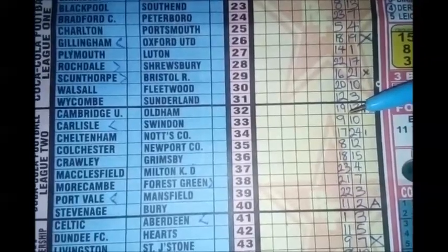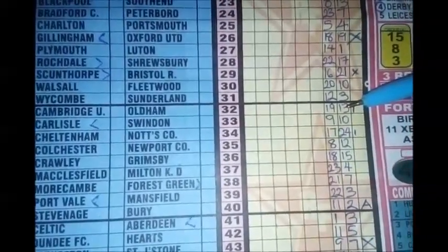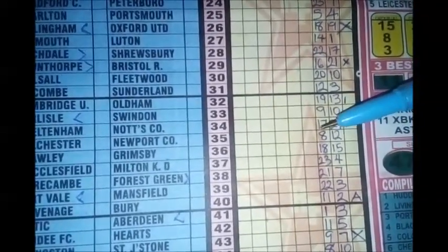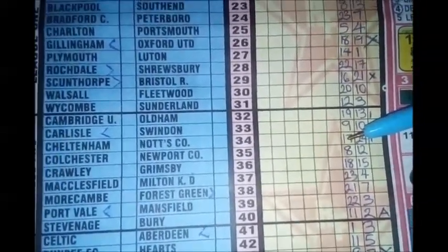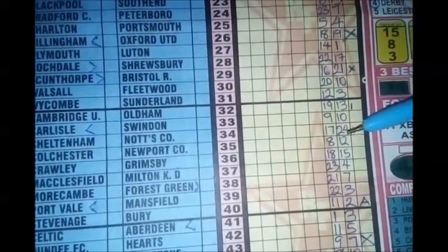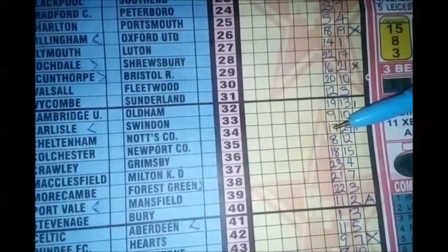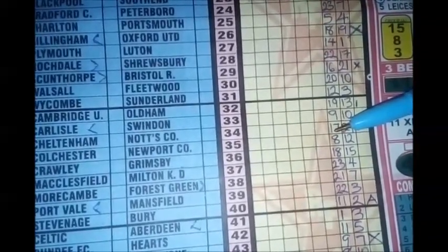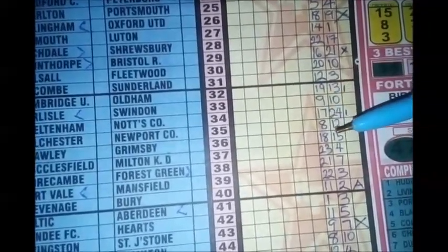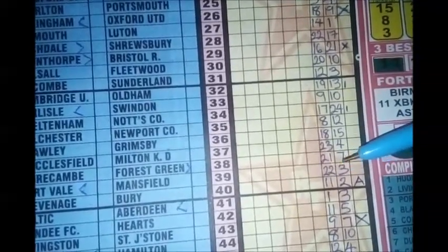Now we come to League Two. Some of the matches are not on the coupon, so I only wrote down the ones that are on the coupon. Chesterfield is occupying 17th position in the league, and Notts County is occupying 24th position in the league.